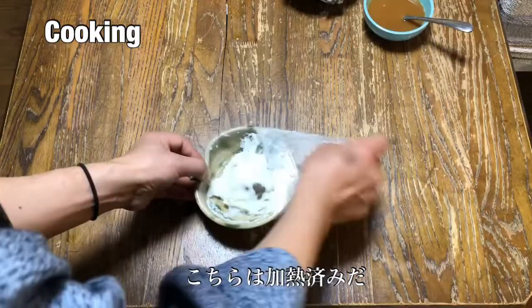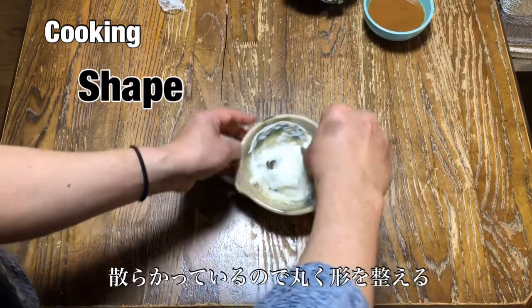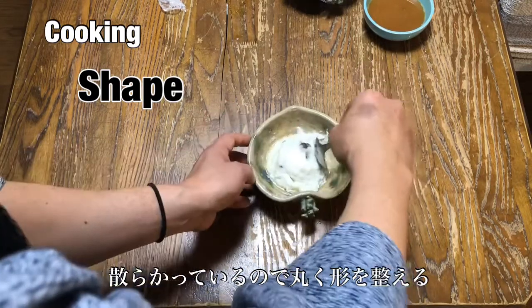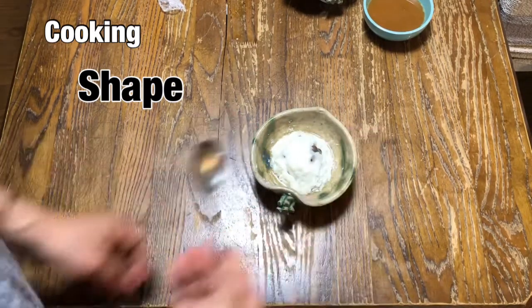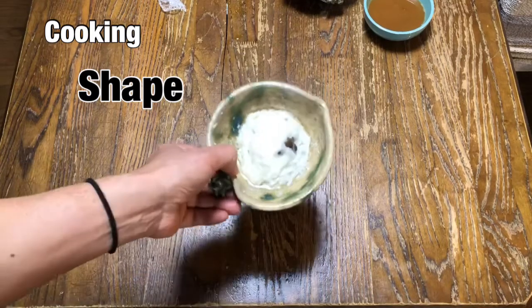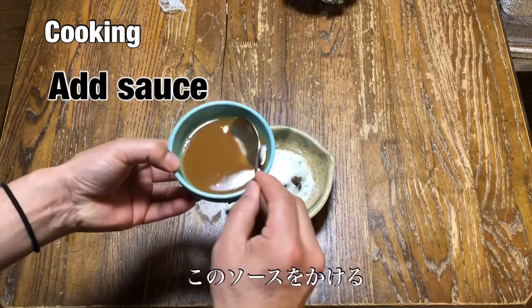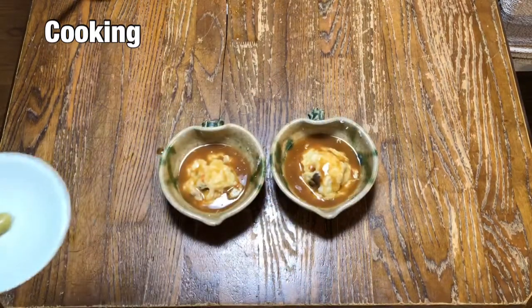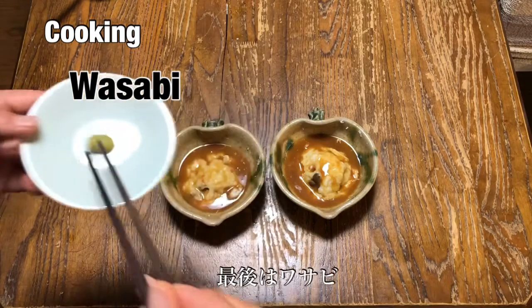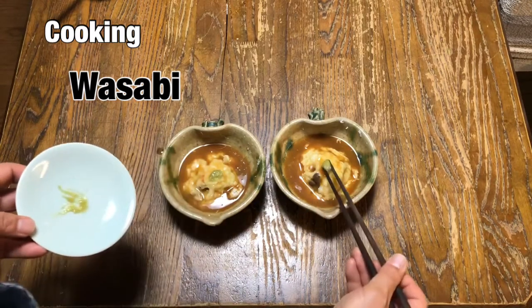Open it. It looks a bit scattered, so please make it round shape again — like this way. And then pour this sauce on it like this. Finally, put the wasabi on it.